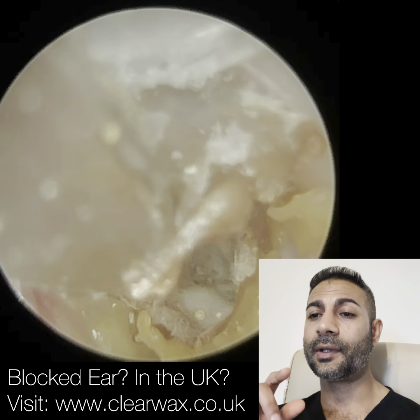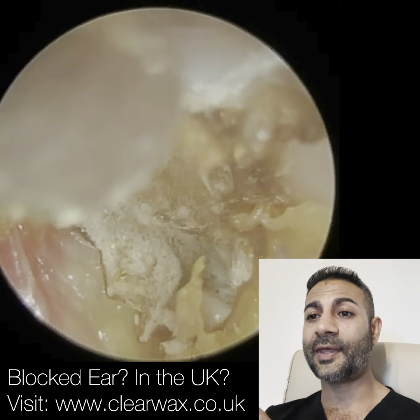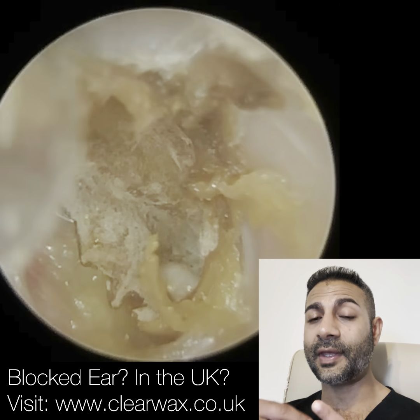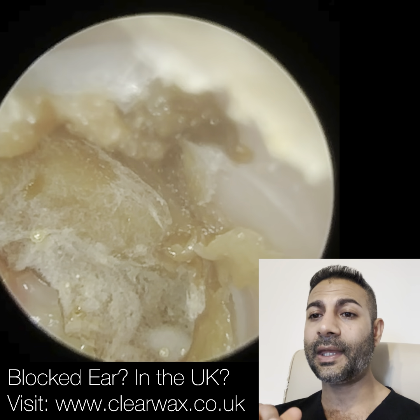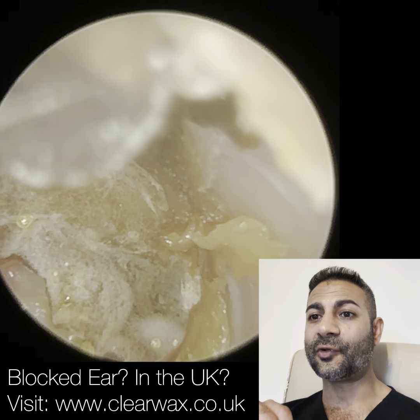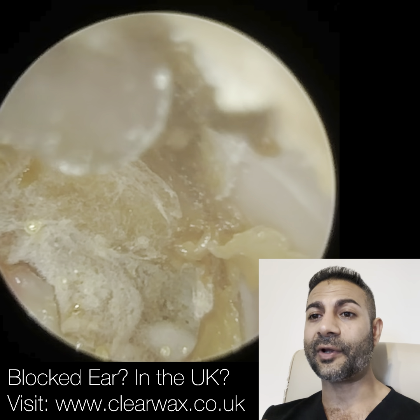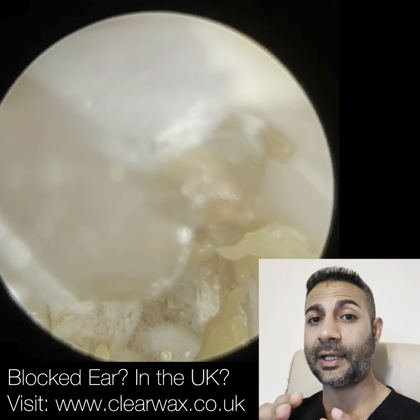Squamous is when the individual corneocytes are interlocked. So with this skin, even the skin near the entrance — they're interlocked. So when we peel it, it comes out in sheets. It's almost like keratosis obturans. Keratosis obturans — this is not keratosis obturans — but keratosis obturans is an epidermal skin plug, made up of the outer layer of skin.